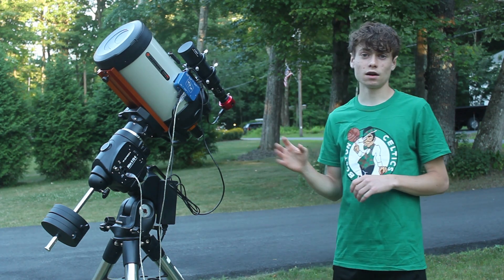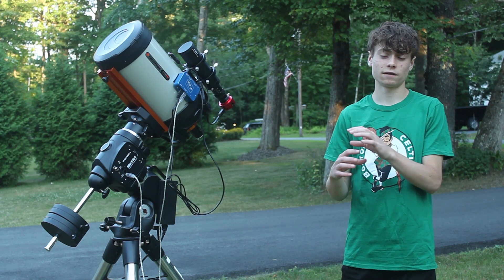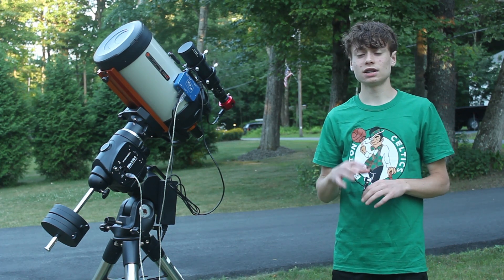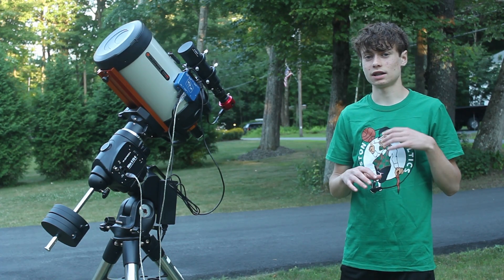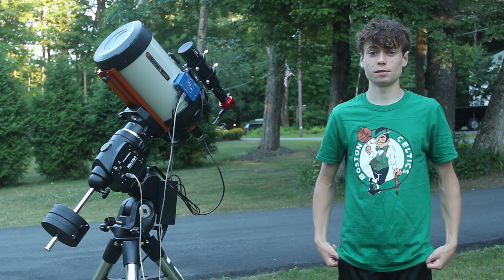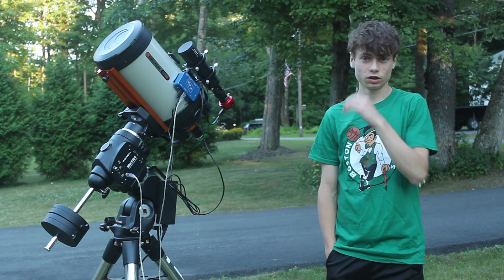I already have four hours of data on the Ring Nebula and it's amazing to see the outer edge all red — tons of hydrogen on the outer edge that I'm picking up in each exposure. This target is so bright that basically each exposure almost looks like a final image. I already have four hours and hopefully I can get more tonight. There are also some faint galaxies around the nebula that I should be able to pick up with a lot of exposure time.